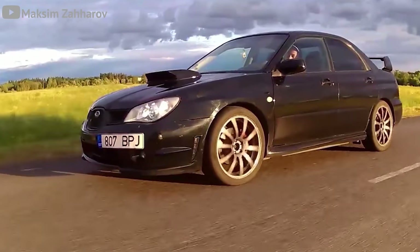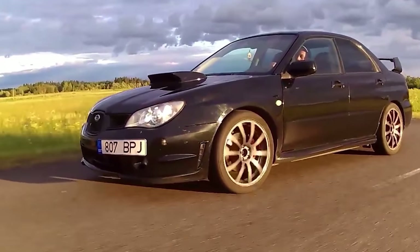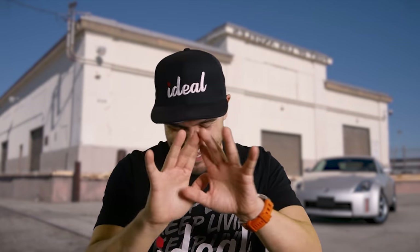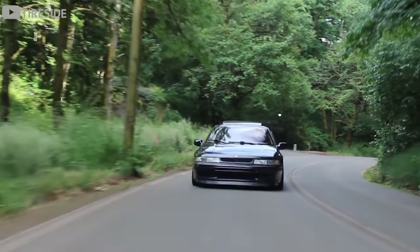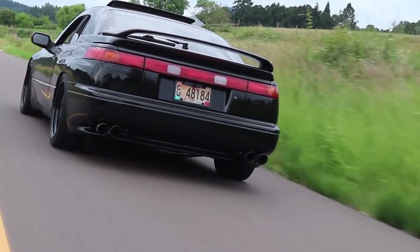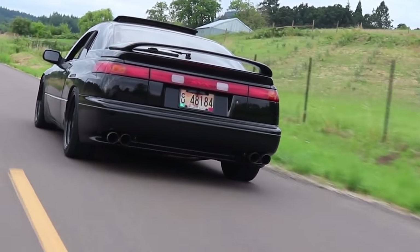I'm going to throw you guys a curveball. It would be easy to recommend a Hawkeye WRX since its top speed is roughly 150 miles per hour, but that's not the case today — we're going to take a walk on the wild side and discover the weirdest Subaru ever: the SVX, a grand tourer that didn't sell because it was too expensive when it debuted.